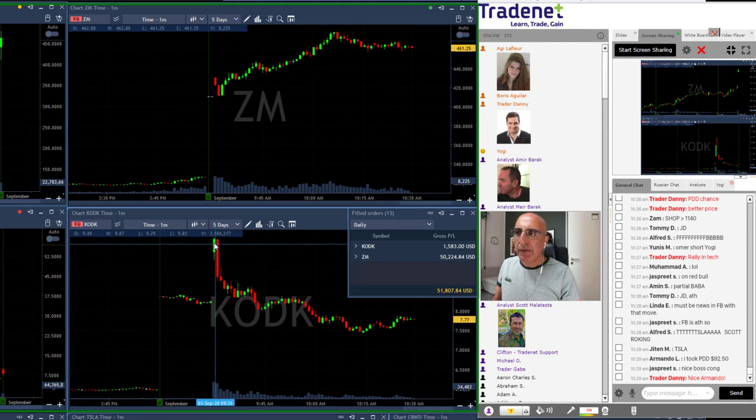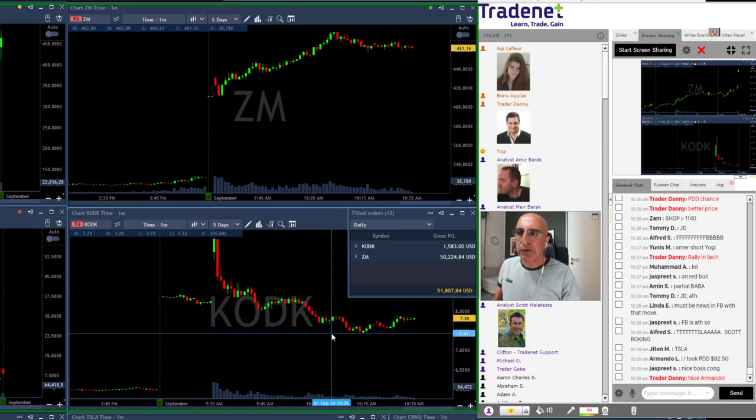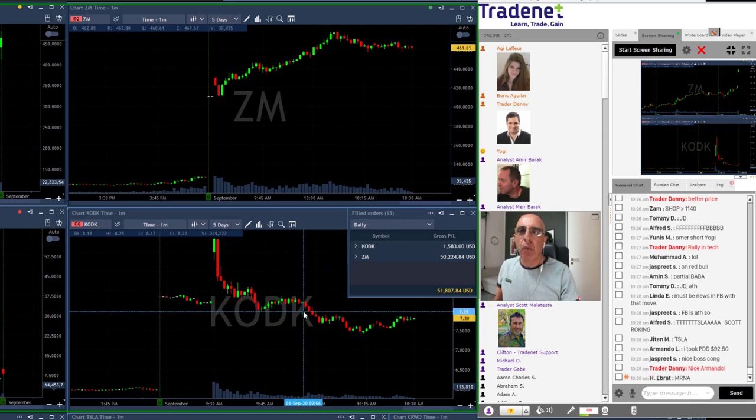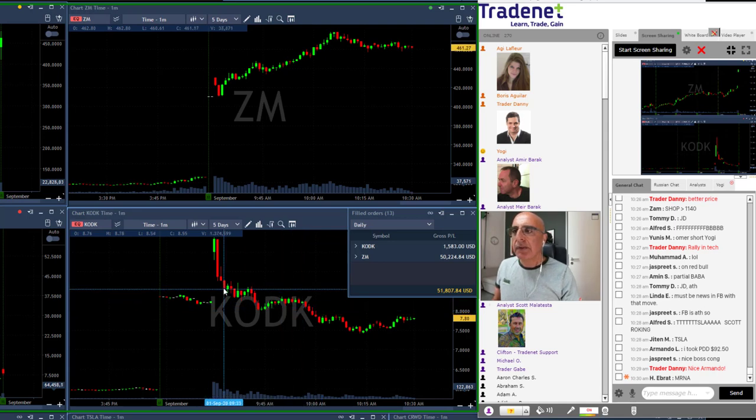On the other hand, take a look at Kodak, which also started with a huge gap up today. However, it tried to move higher, failed, came down under the lows, and continued coming down. The trade I took was right here at eight dollars — a short under eight dollars. It's not a huge trade; at best it moved like 60 cents, but basically the stock is failing.